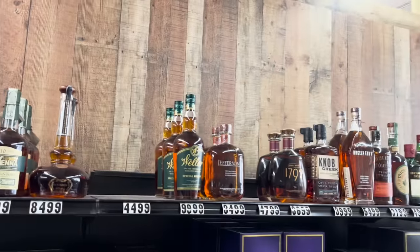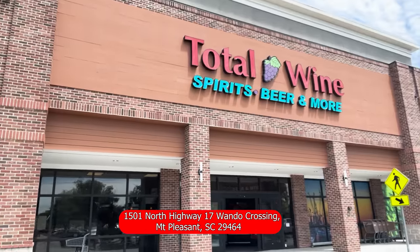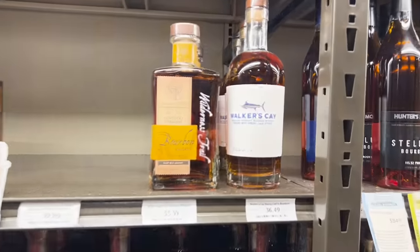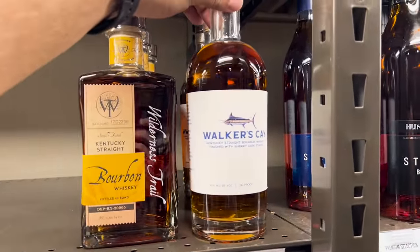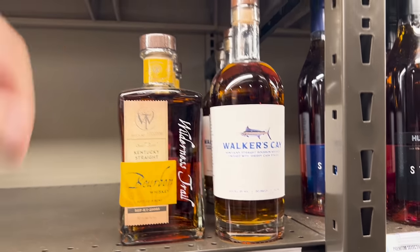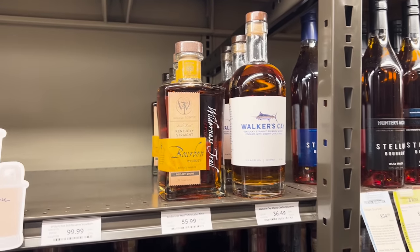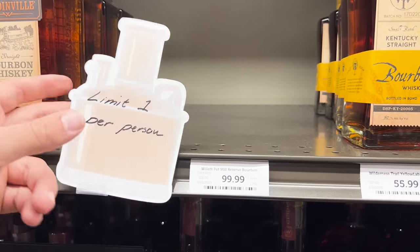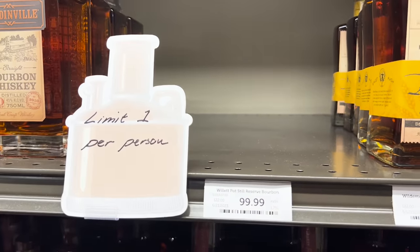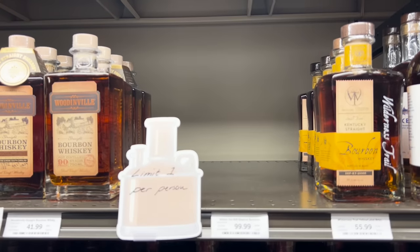I'm about to commit a cardinal sin for this channel — I'm about to walk into one of these, a Total Wine. Can you believe that? Let's go see what they got. A little Walker's K — in case anybody doesn't know about this brand, this is a sherry cask finish. I did a video on this but I haven't posted it yet. It's actually really good, especially for the price. Limit one per person.